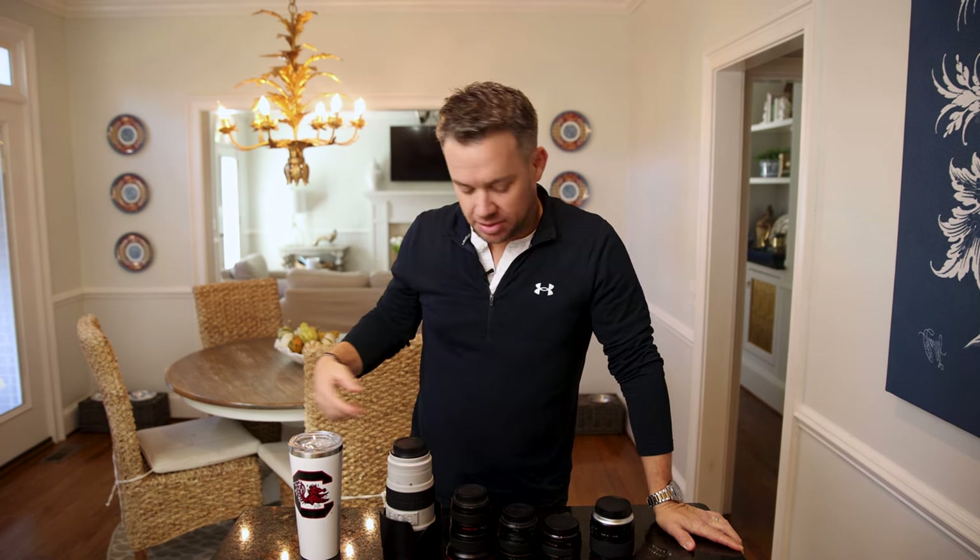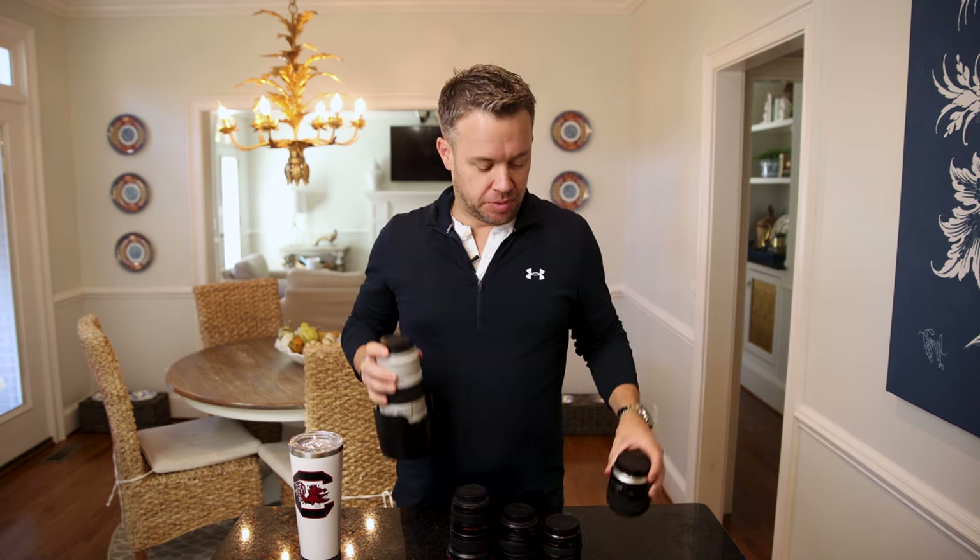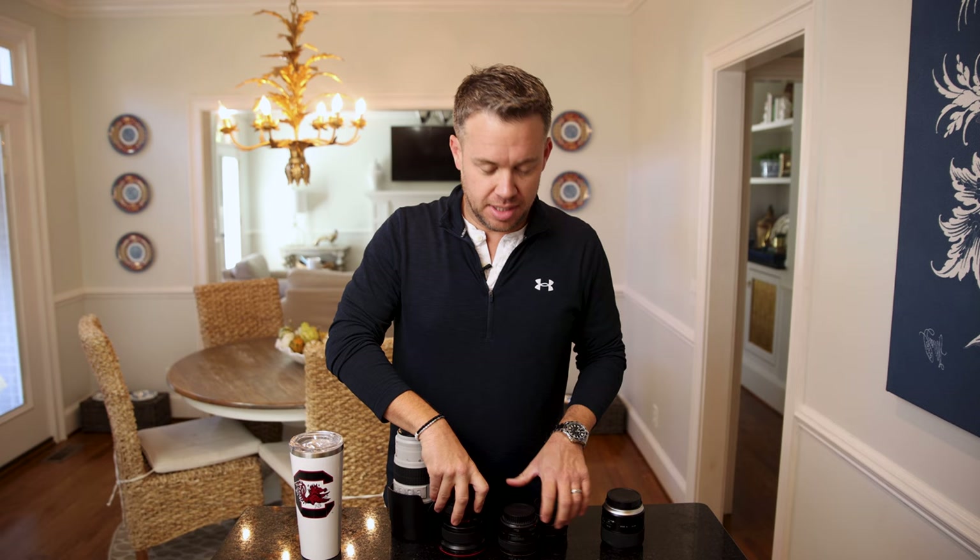I have a dirty little secret I need to get off my chest: I shoot Canon mirrorless cameras and I don't own a single RF mirrorless lens. I'm going to tell you what I do shoot on today.